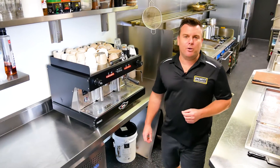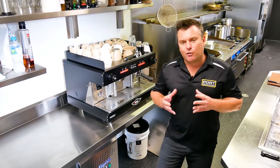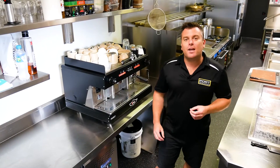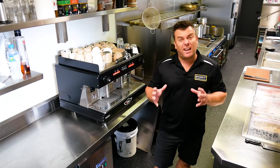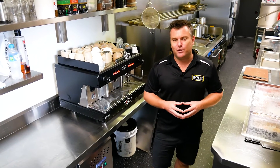With all of our commercial kitchens there are some standard compliance features. You've got your commercial grade non-slip flooring coved up the walls for compliance, as well as plenty of floor wastes drained and plumbed out the back wall — all for compliance and a really easy clean when it comes time to finish up for the day.